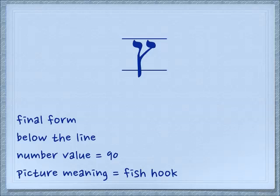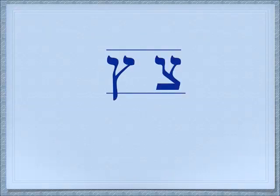Our second letter today is the final tzadi form. We learned the tzadi a while ago, so it has the same sound. It's only going to be at the end of a word. You see that it comes down below the line. The number value is 90 and the picture meaning is fish hook. Here's the regular tzadi with the final tzadi. You can look at them as both having both arms up, like a man praying with both arms up. Only the regular one — that man is on his knees. But in the final form, that man is standing up straight.